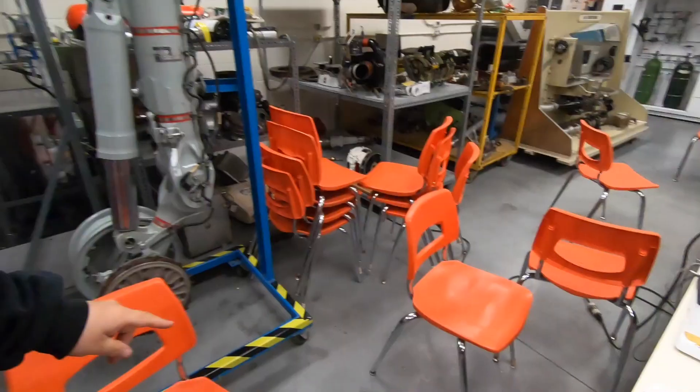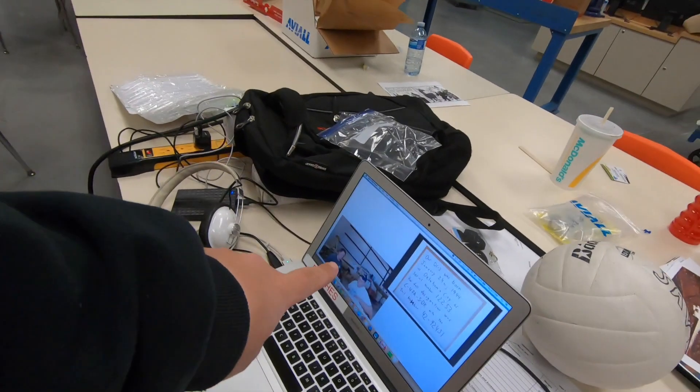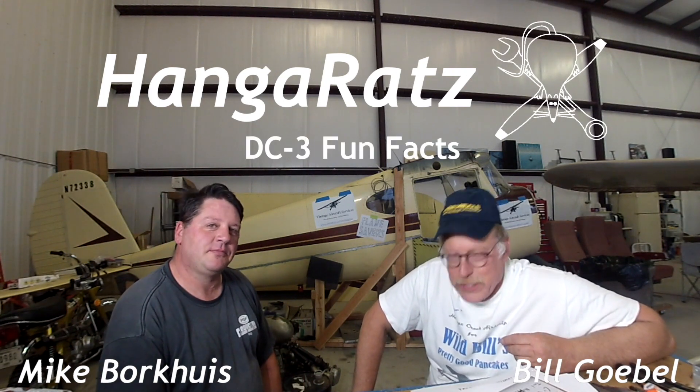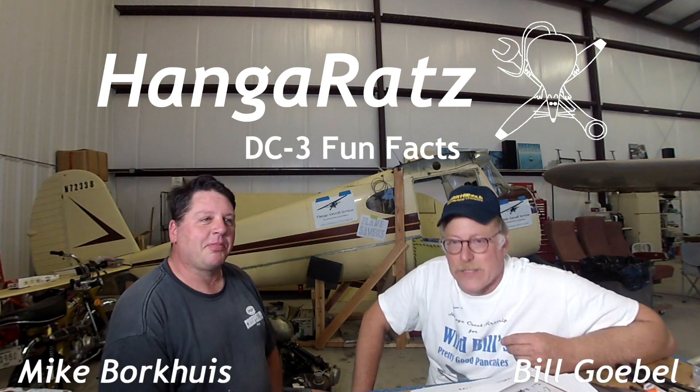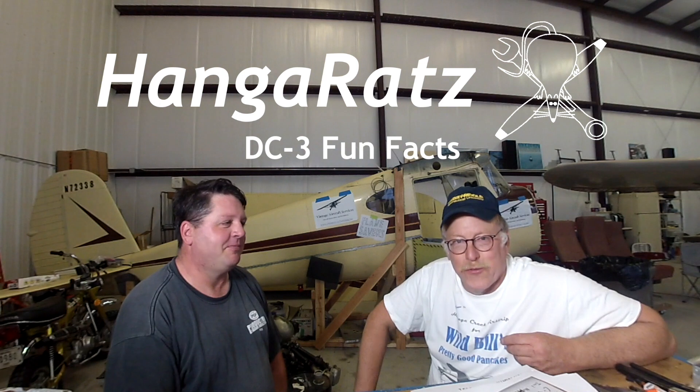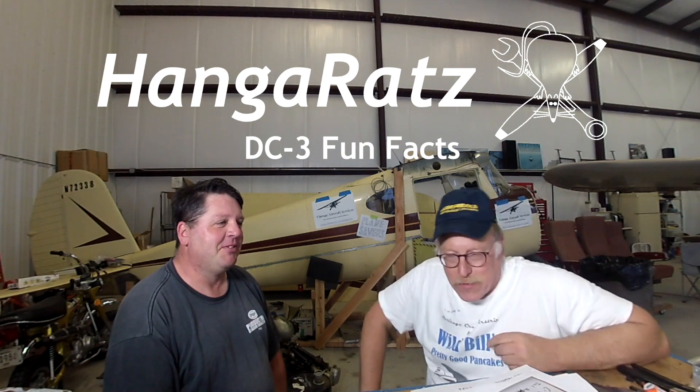We've been saved by the Hangar Rats. I just received a FedEx jump drive right here - I haven't even watched it yet. The Hangar Rats are going to dive deep into some DC3 stuff. Thank you guys. Hey, how's it going? This is Bill and Mike, and we're Hangar Rats from Fort Worth, Texas. We're going to do some DC3 fun facts - hopefully Mikey can fill some space in his videos and give him some content.